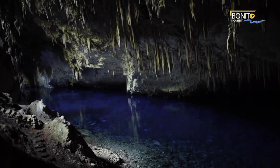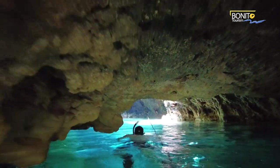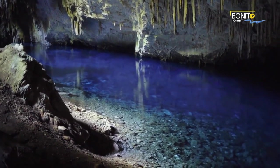Bonito is home to a myriad of caves and rivers with a bounty of biological diversity. A great way to experience Bonito is to get in these crystal-clear waters and explore the world below the surface.